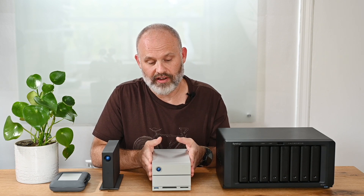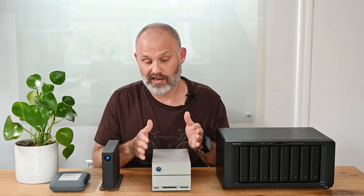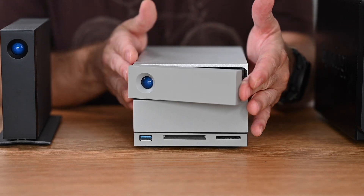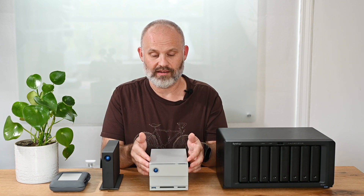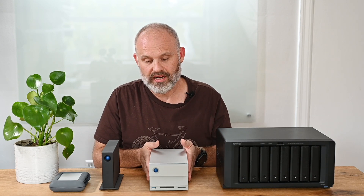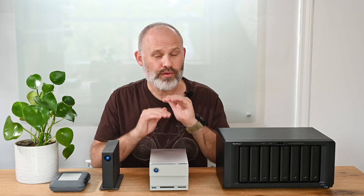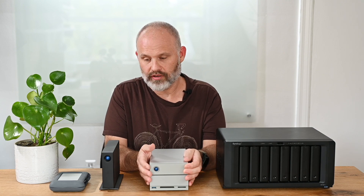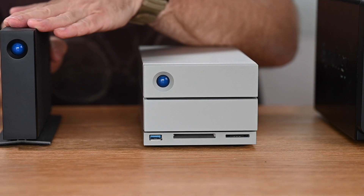However, RAID 1 is not a backup strategy. If you erase something from the unit, it erases from both drives. You can also accidentally break the array — in my case, I barely nudged a drive and it popped out slightly, breaking the array. I was able to insert a blank drive and the array rebuilt from the remaining drive, which worked well. But the electronics inside the unit can also break, rendering both drives inaccessible. So it's critical to back up your data to a second location, such as an external drive, as well.